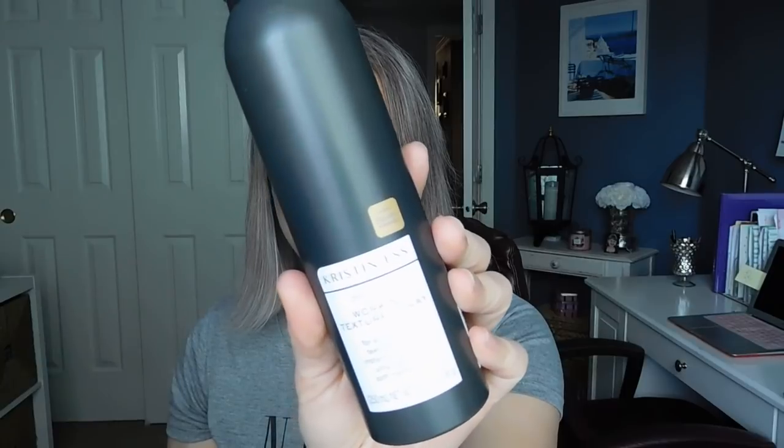I picked this up at Target because I heard somebody else talking about it and just raving about it. And I was like, alright, I do love me some volume.